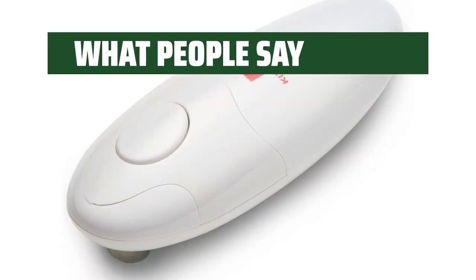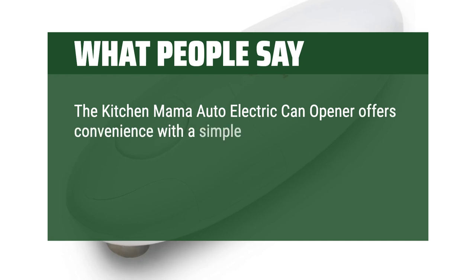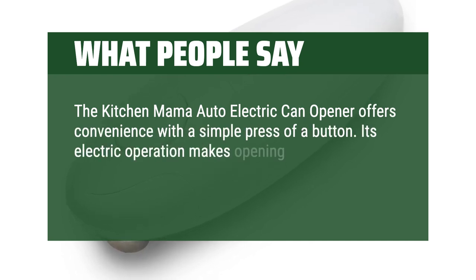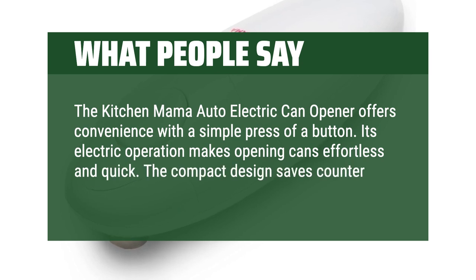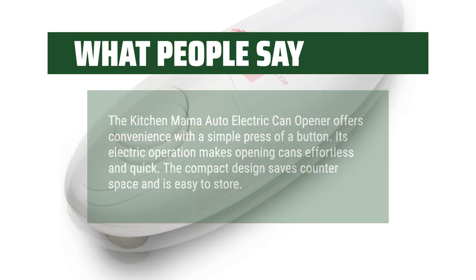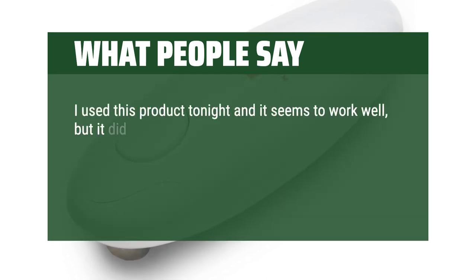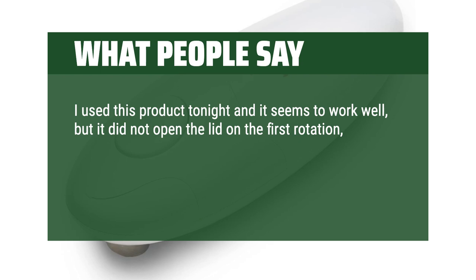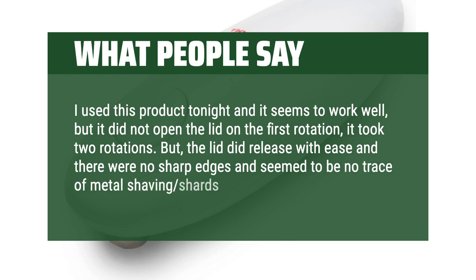What people say: The Kitchen Mama Auto Electric can opener offers convenience with a simple press of a button. Its electric operation makes opening cans effortless and quick. The compact design saves counter space and is easy to store. One user noted it did not open the lid on the first rotation — it took two — but the lid did release with ease, and there were no sharp edges or metal shaving shards.